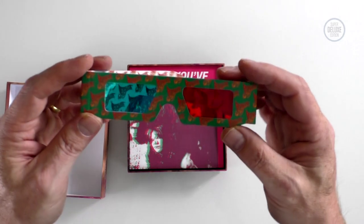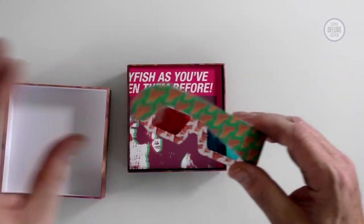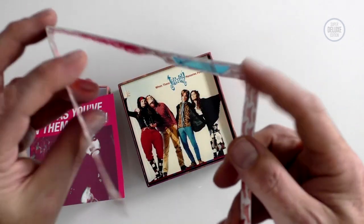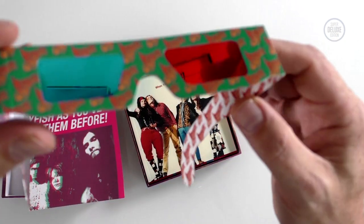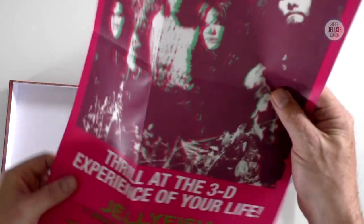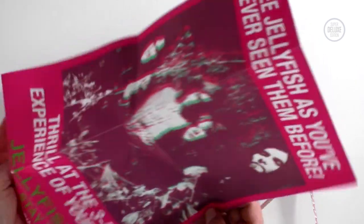So there we have the all-important 3D glasses. In here there's a 3D poster. In the UK, one of the singles — 'I Want to Stay Home' — came as a CD single with a pair of 3D glasses, so this is quite a cute little reference to that. You can see they've got the full Jellyfish branding on them. The idea is you put those glasses on and get the full impact of the 3D poster.